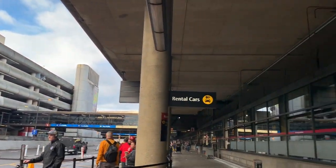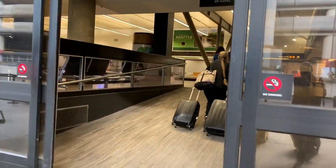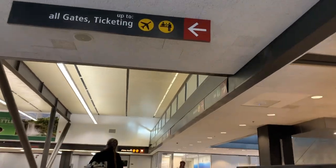It's a beautiful March day in Seattle and a perfect day for flying. I had rented a car for this trip and was dropped off by the car rental shuttle downstairs outside baggage claim. Once upstairs,